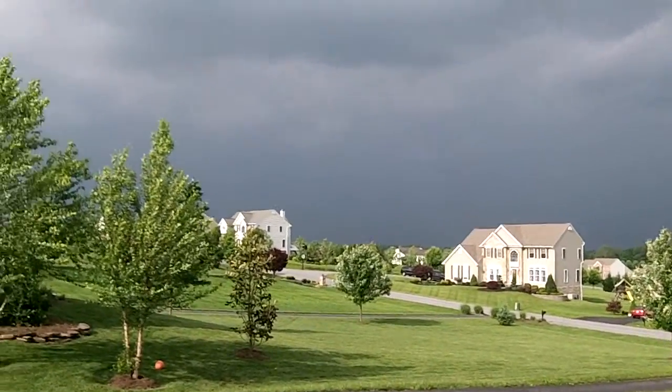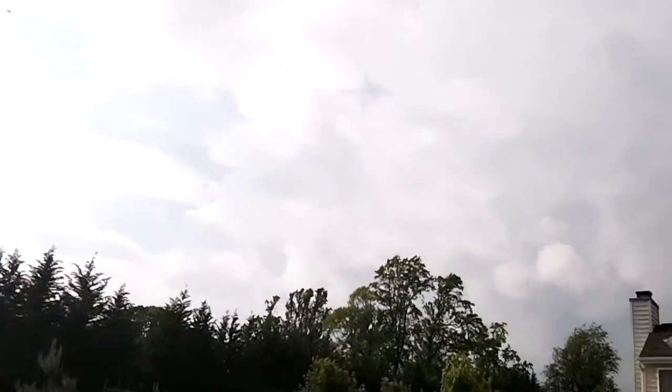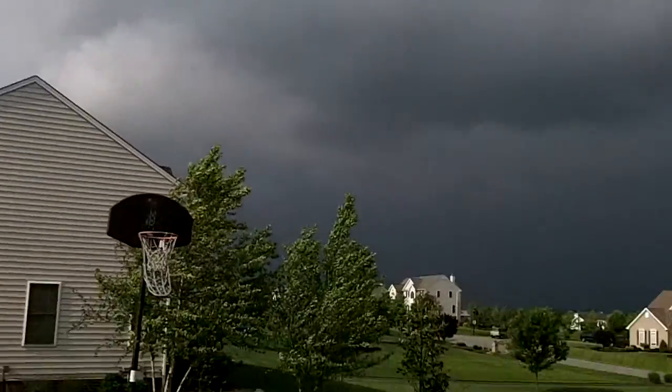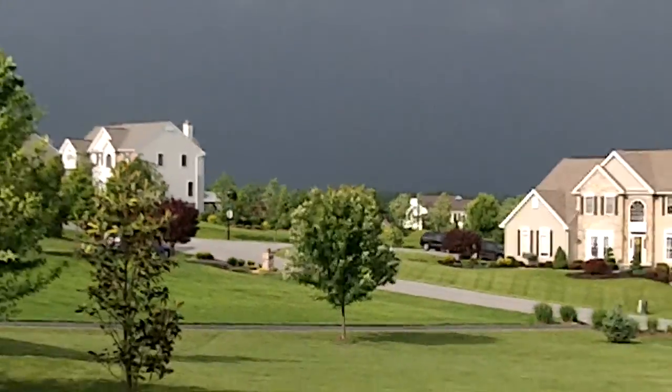I don't know if you guys can see this or not, but they're getting a pretty bad storm down there. Look, compared to over here — pretty clear skies, but it's down there. I'm glad this storm detoured us. In the meantime, I'll give you guys a garden update, so hold on.